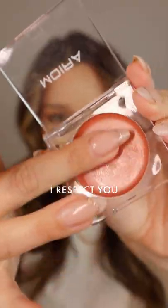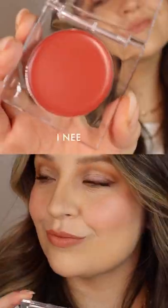Hey guys! Let's swatch some new gorgeous blush shades today. These are the new Love Heat Cream Blushes from Moira Cosmetics. They go on super smoothly, are easy to blend, and give a subtle healthy glow to the skin, which I love.